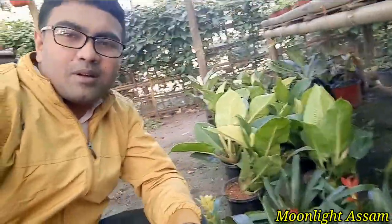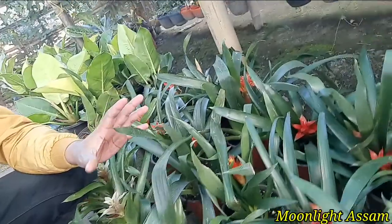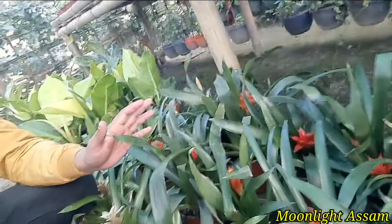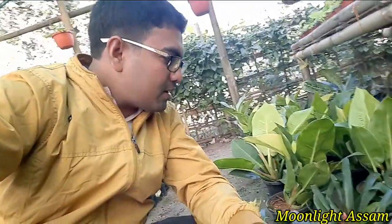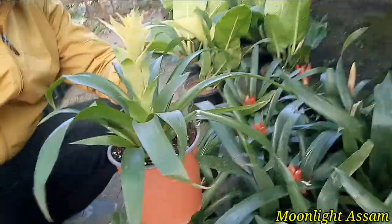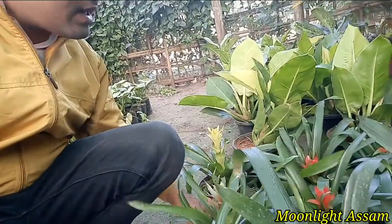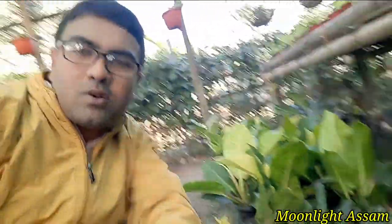Hi friends, welcome back. My name is Mulyat Assam. Today I am going to show you the flower. There is a lot of color and variety. You may have seen this flower before. This is an indoor plant. This is Promelliard. You can see it is a very unique color. Please watch this video.